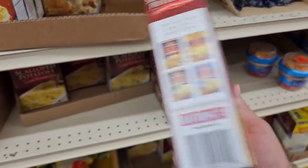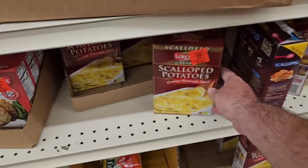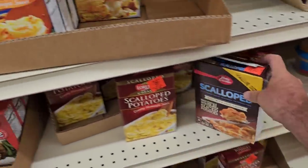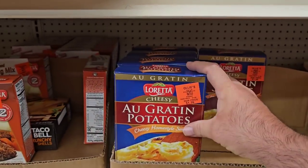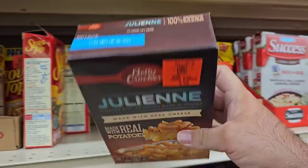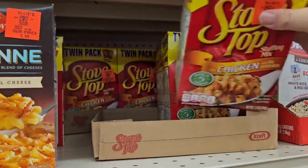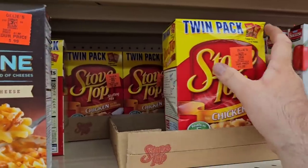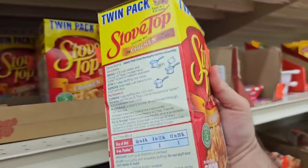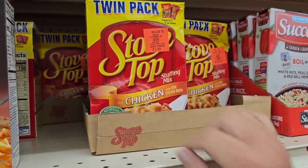Got some scalloped potatoes here — Loretta brand, $1.39. Betty Crocker is $0.99 but the one here has been opened so I wouldn't buy it. Got Loretta Au Gratin potatoes for $1.39 and Betty Crocker Julienne potatoes for $0.99. They've got Stovetop stuffing — some are roughed up but good-looking ones in the back — $1.99 for a twin pack. These are like $2.39 everywhere right now for one box, so two for $1.99 is not bad.